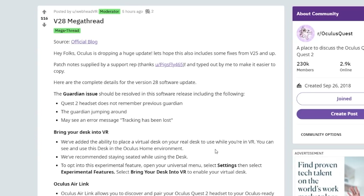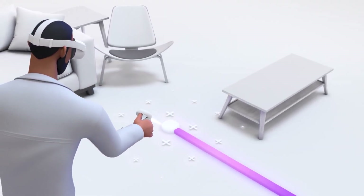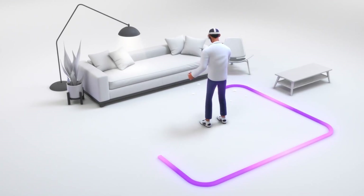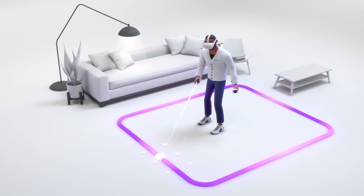The first detail is the guardian issue, which should be resolved in this software release. The Quest 2 headset does not remember the previous guardian, so when you put it on and want to jump into a game you have to reset the guardian every time — it doesn't remember the mapping, which is such a pain. The guardian jumping around and moving is also a pain. And there's an error message 'tracking has been lost,' a classic — so hopefully it's all going to be fixed.